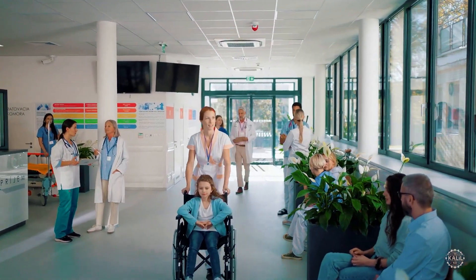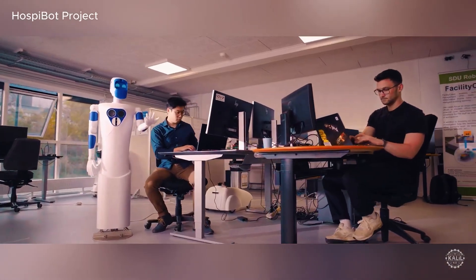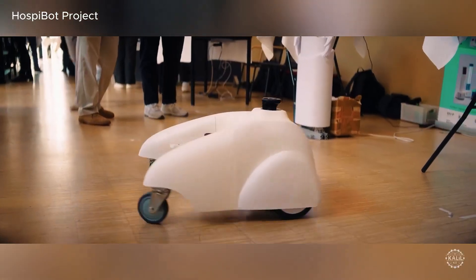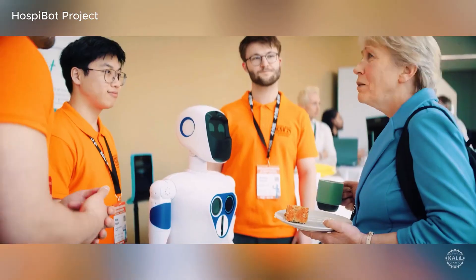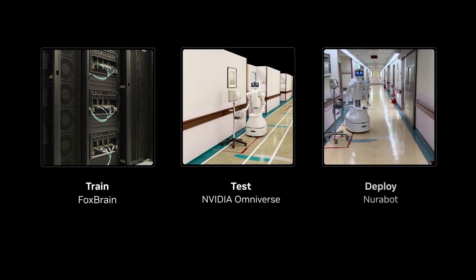Just a few years ago, humanoid robots were little more than novelty performers. But that's changing fast, and one of the biggest breakthroughs just landed in healthcare. Unveiled at Computex, Foxconn, NVIDIA, and Kawasaki introduced NeuroBot, an AI-powered humanoid robot designed specifically for hospital work.